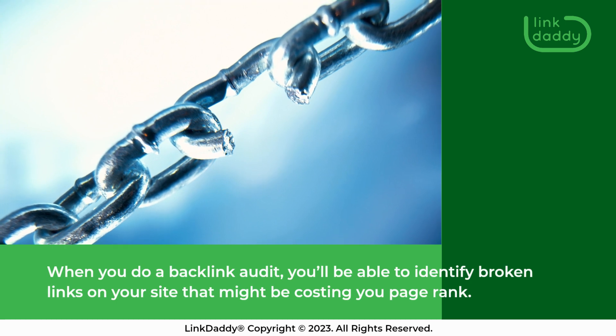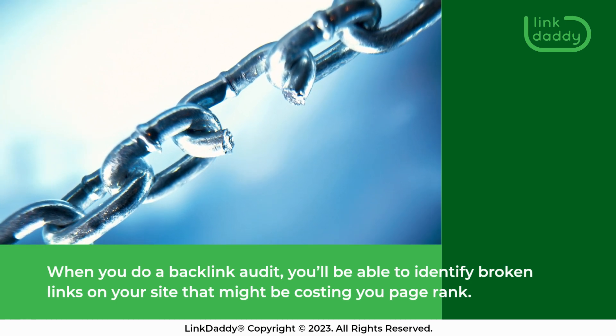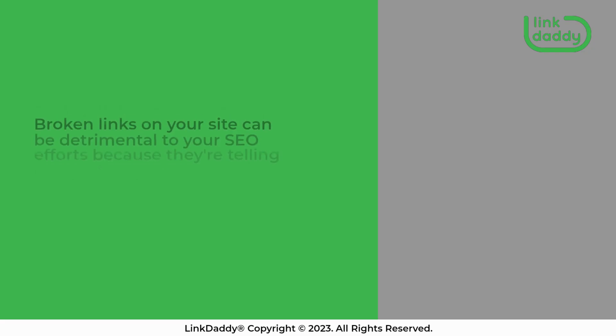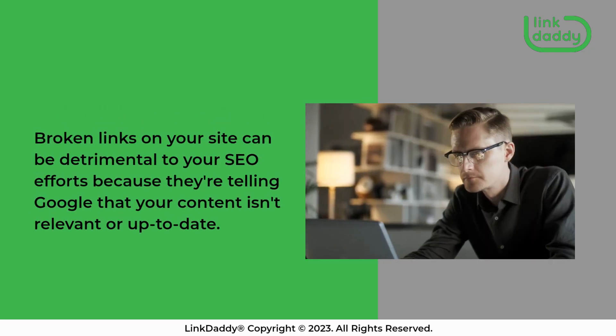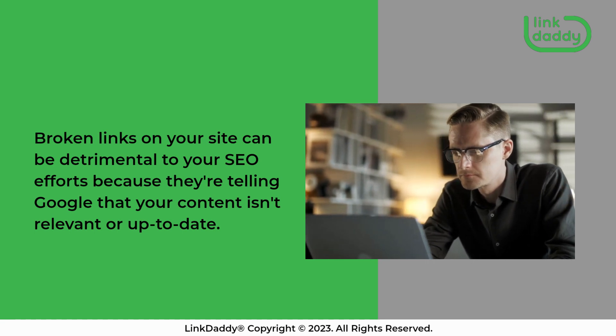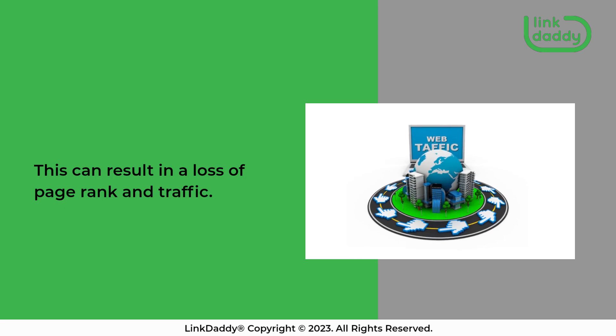When you do a backlink audit, you'll be able to identify broken links on your site that might be costing you page rank. Broken links on your site can be detrimental to your SEO efforts because they're telling Google that your content isn't relevant or up-to-date. This can result in a loss of page rank and traffic.